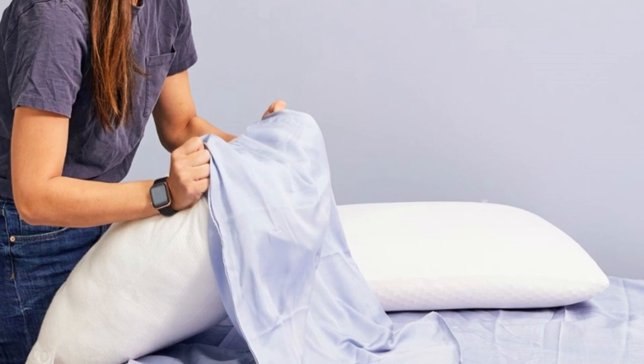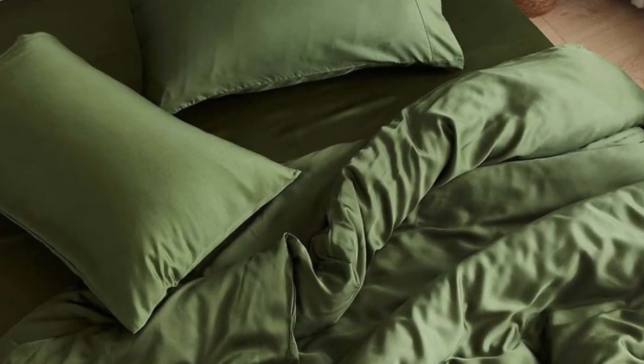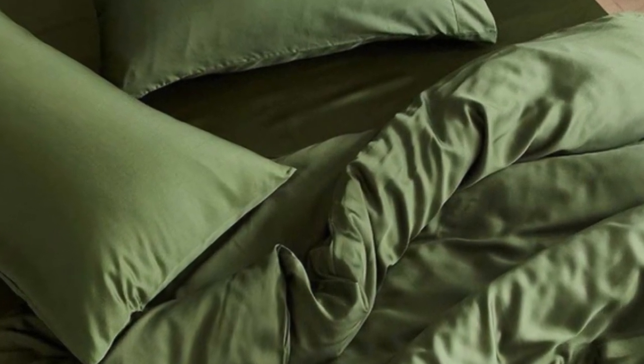Pros: tensile fabric with a sateen weave produces an exceptionally soft and smooth feel; choice of seven colors offered in all six standard sizes; competitive pricing. Cons: not all sizes qualify for free shipping; base price does not include a flat sheet.